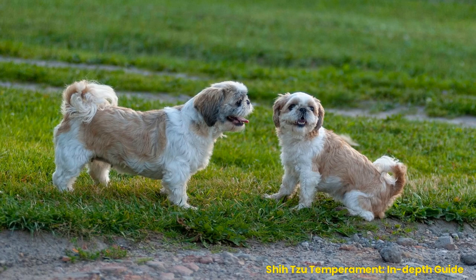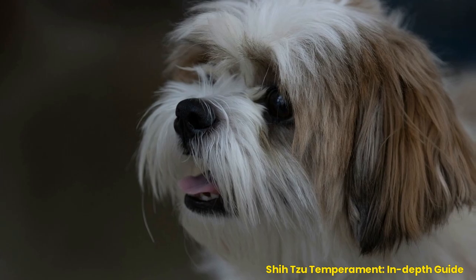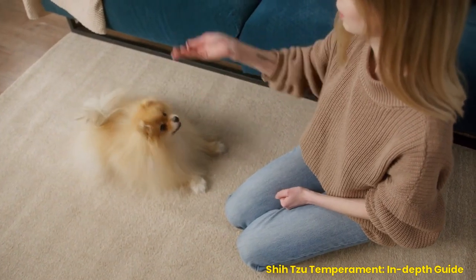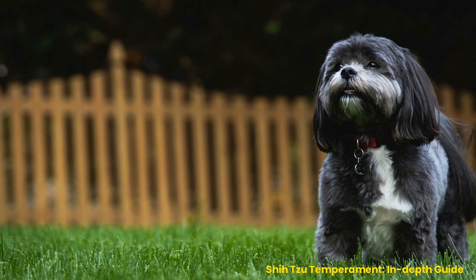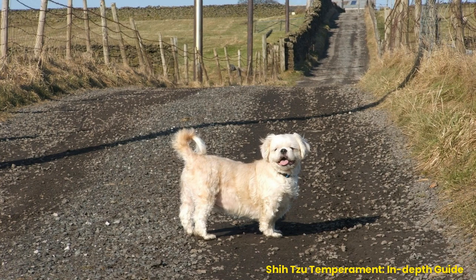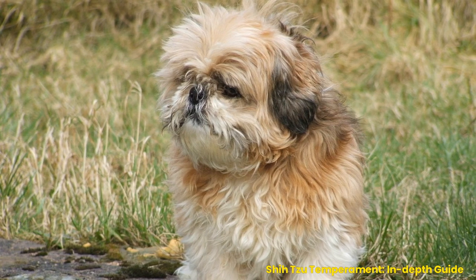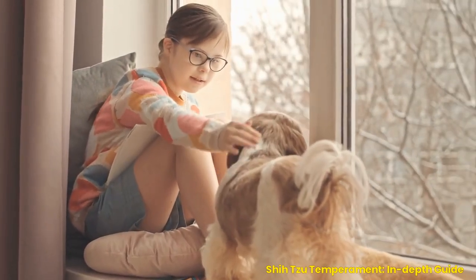Training Tips for a Shih Tzu: Positive Reinforcement Methods and Dealing with Stubbornness. Training a Shih Tzu can be an enjoyable and rewarding experience. Positive reinforcement techniques are often used to train this breed since they respond best to rewards such as treats or praise. Whenever your dog does something right, reward him with treats or verbal praise like 'good boy' so he knows what he did was correct. This will reinforce his learning and motivate him toward better future behavior.